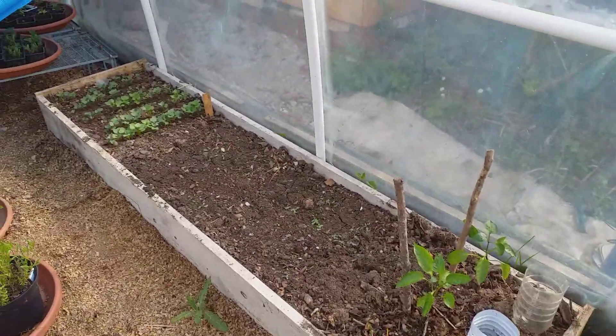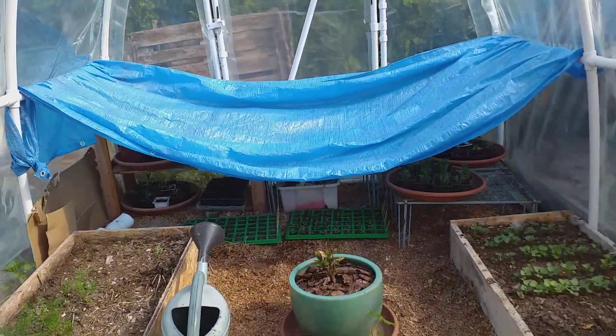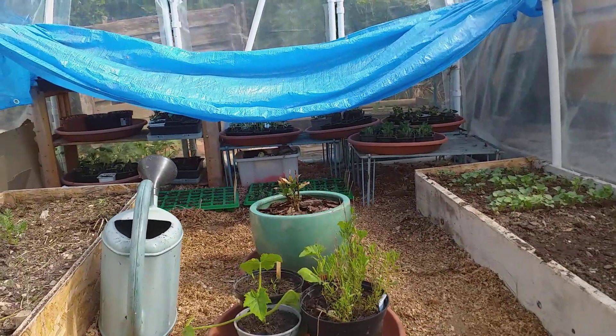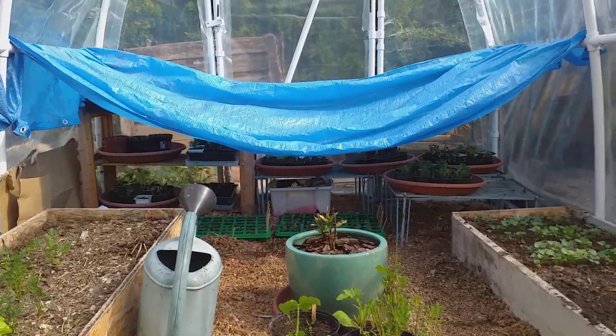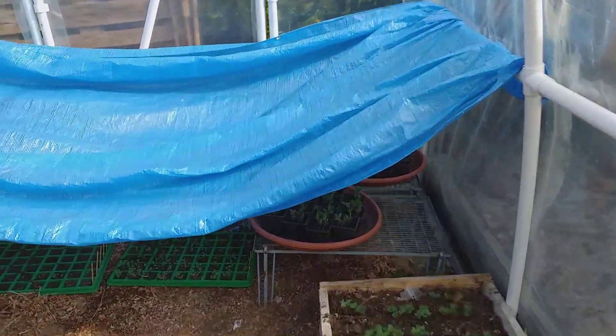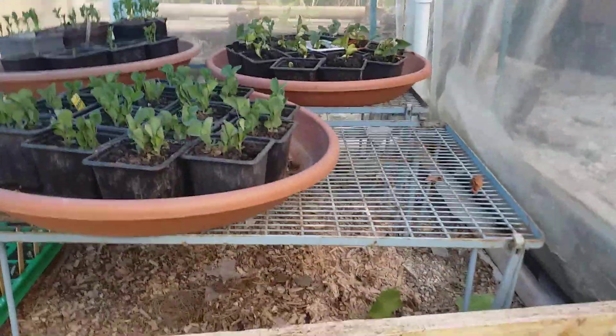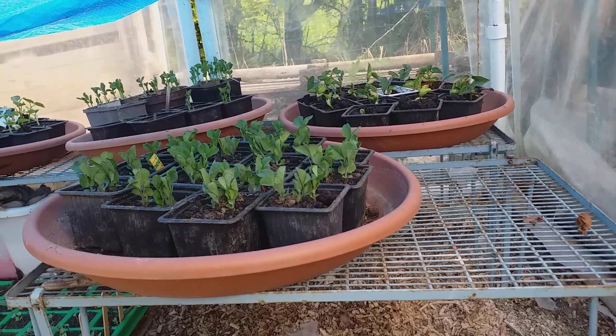The greenhouse is sprouting — or polytunnel, should I say — and under there I put that up so that the little seedlings would get light but not direct sunshine. And they are very happy under there. They'll soon be big enough to go out in the garden.